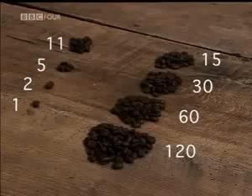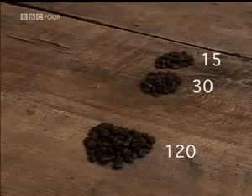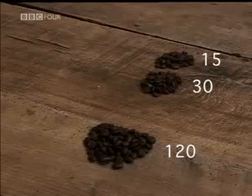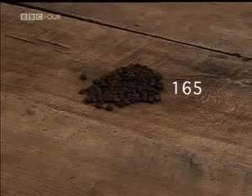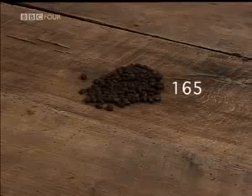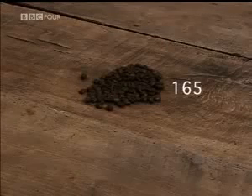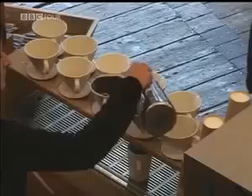Whenever an even number appears in the halving column, ignore that row. Group the remaining beans in the doubling column together and count. You get 165 — the perfect answer. It seems unbelievable that a system can ignore fractions, even throw away parts of the calculation and still come up with the right answer. But it works every time.